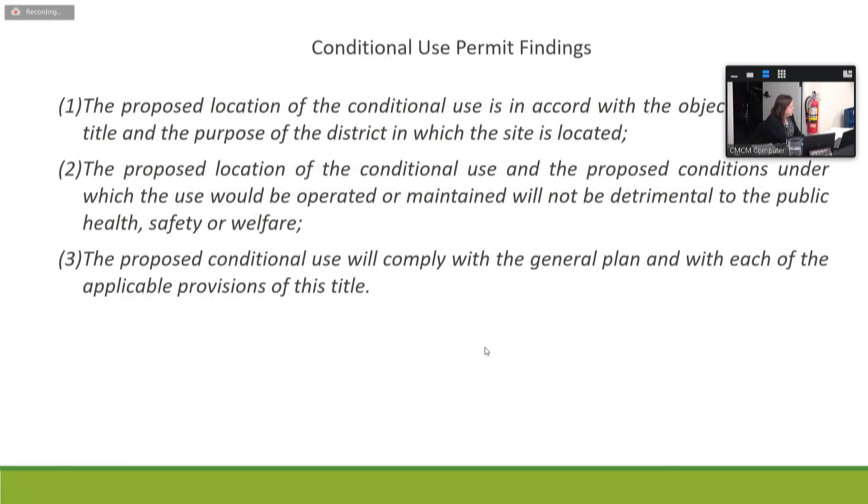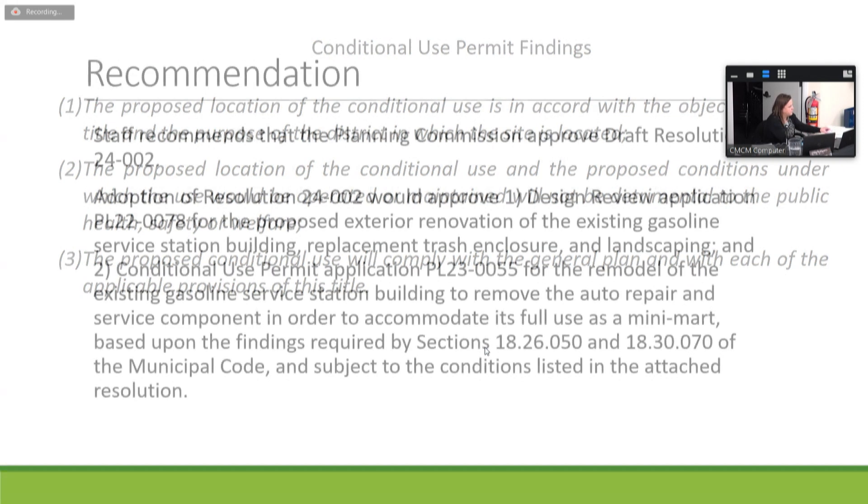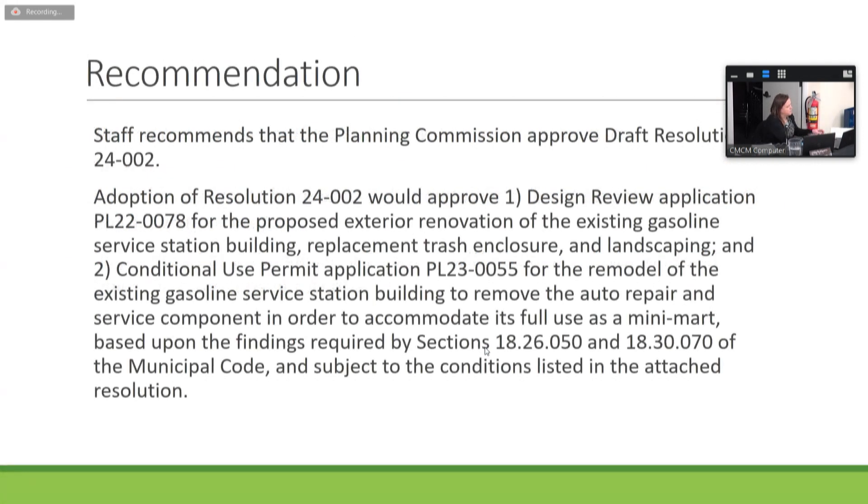With these conditions, staff is able to make all conditional use permit findings. Analysis of those findings is included in the staff report and Resolution 24-002. Staff recommends the Planning Commission approve the draft resolution and is available to answer questions; the applicant team is also present in support.